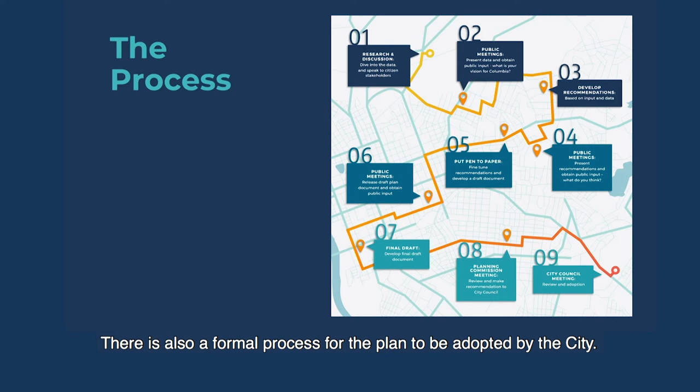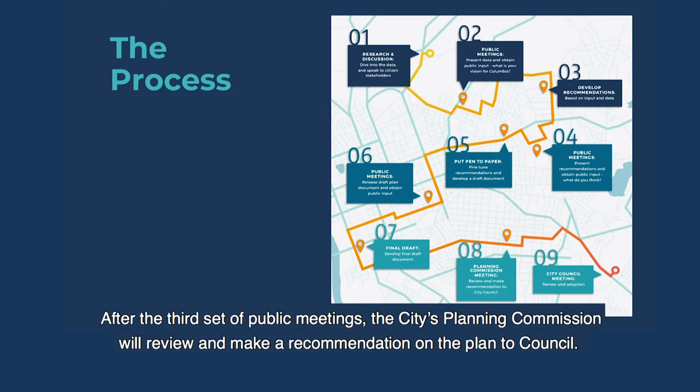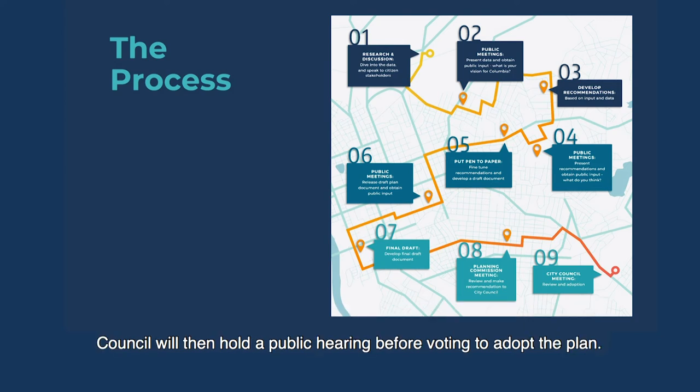There is also a formal process for the plan to be adopted by the city. After the third set of public meetings, the city's planning commission will review and make a recommendation of the plan to council. Council will then hold a public hearing before voting to adopt the plan.